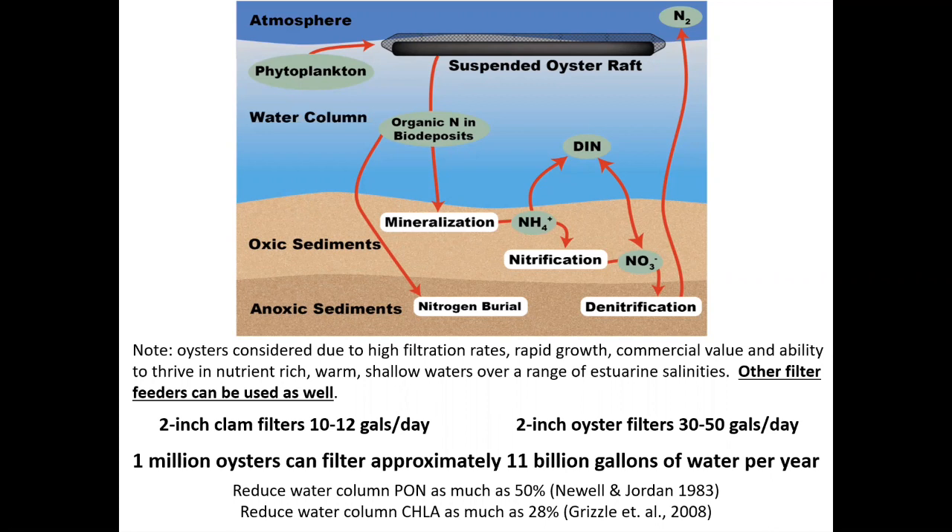Our interest in oysters is mainly because of the high filtration rates. They grow very fast, they have commercial value, and they can thrive in nutrient-rich warm waters across a broad range of conditions, much like what we have in many estuaries in southeastern Massachusetts. They're not the only ones — clams do it also. Ten to twelve gallons a day of water can pass through a two-inch clam; 30 to 50 gallons a day can pass through a two-inch oyster. One million oysters filter about 11 billion gallons of water per year.